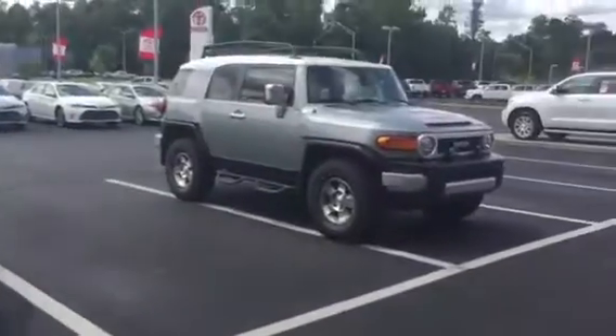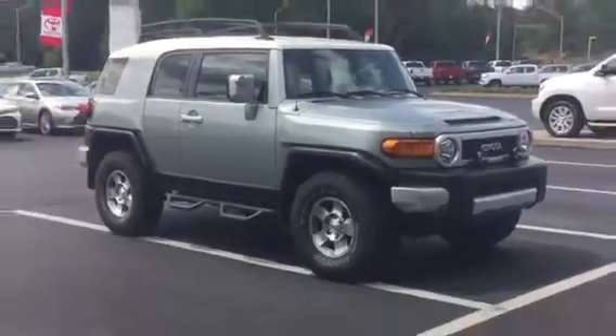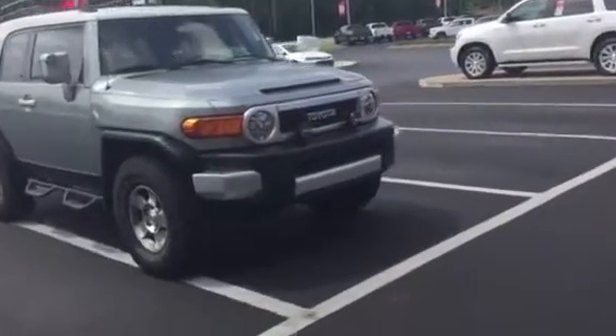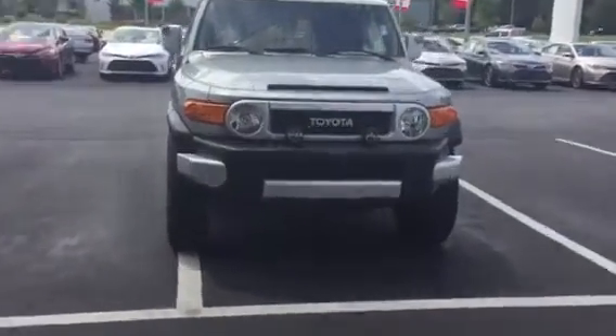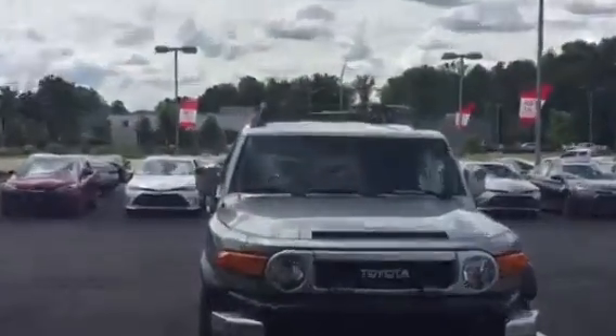Hi Donna, this is Ryan over at LaGrange Toyota. It was good speaking with you — wanted to show you this 2010 FJ. You're gonna love it. If you take a look here, it's in immaculate condition and it hasn't even been through our detail department. If you look here at the front, it's got the HID headlights, fog lights, and you can see the roof rack there on top.